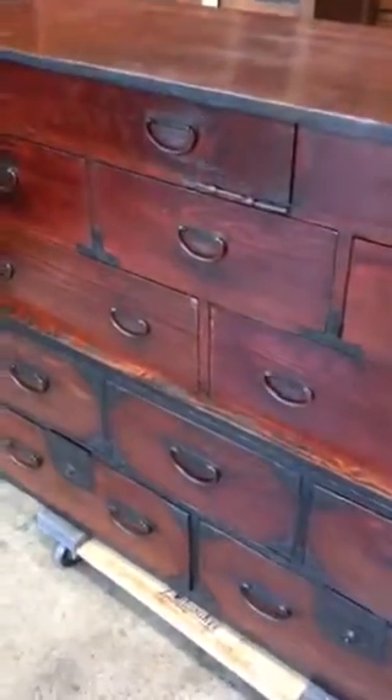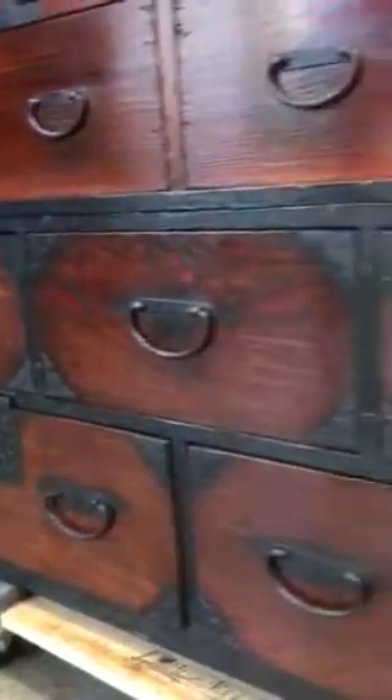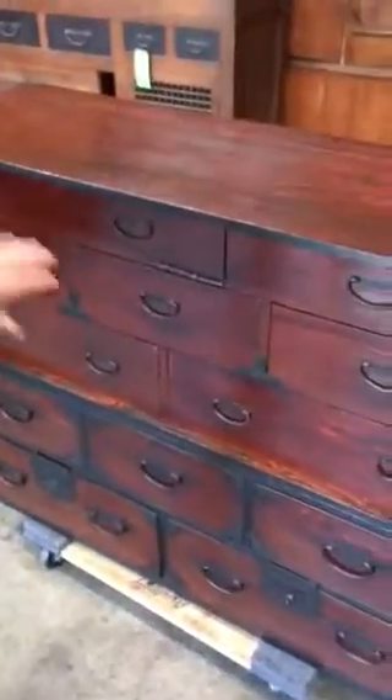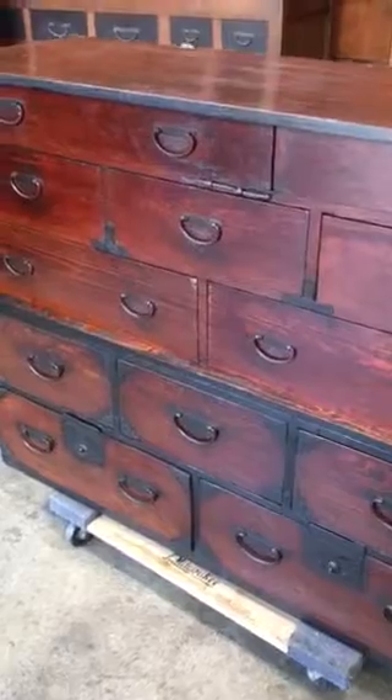The bottom section also has a number of drawers, which overall provides lots of storage space. Usually the kanon biraki tansu has large drawers in the top section one and two to allow storage of the bride's wedding kimono.